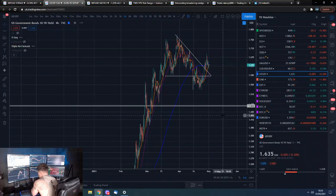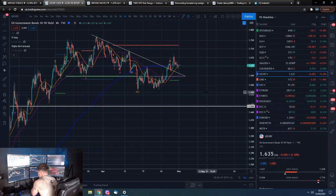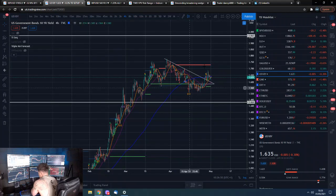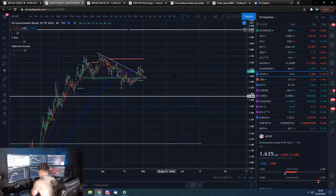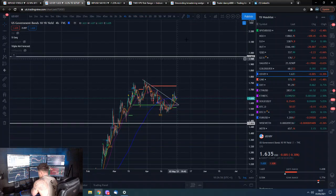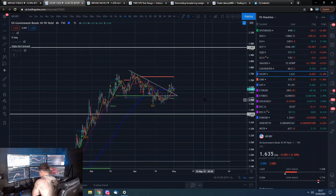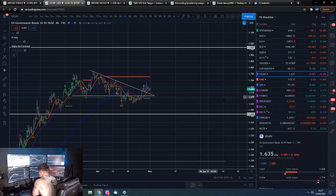Ten-year yield had a nice bit of a retrace, but where is it going to go? Who really knows? Realistically, whilst we're between these two levels, we can just kind of trade sideways longer term. When next time things start to get crazy, we can potentially either go above or below, depending on which way the crazy is — be it a deflation or an inflation crazy.